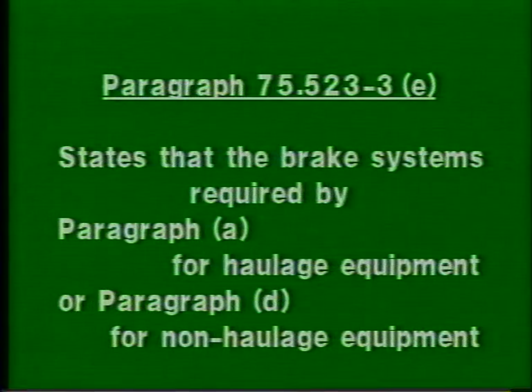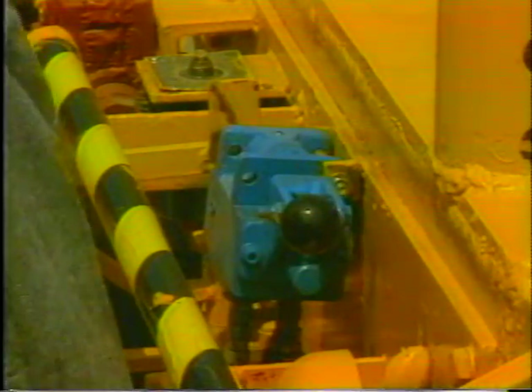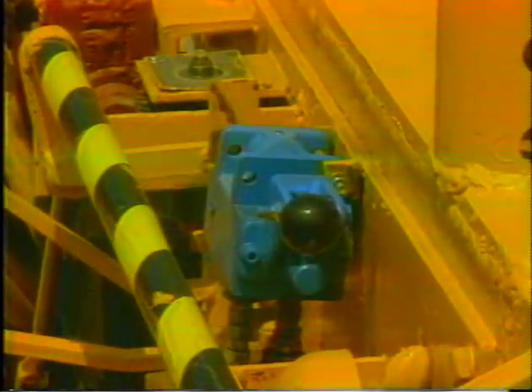Paragraph 75.523-3E states that the brake systems required by paragraph A for haulage equipment or paragraph D for non-haulage equipment shall be applied when the equipment operator is not at the controls of the equipment, except during movement of disabled equipment. This provision reduces the risk of injuries and fatalities from unattended runaway machines while the equipment operator is away from the controls.